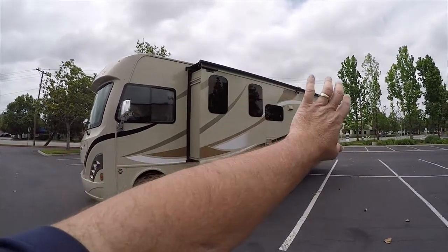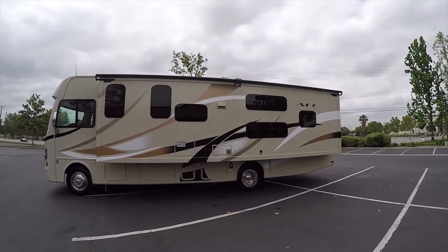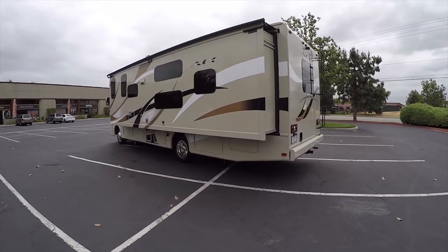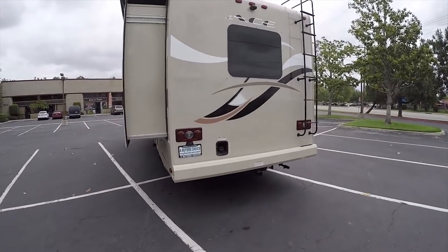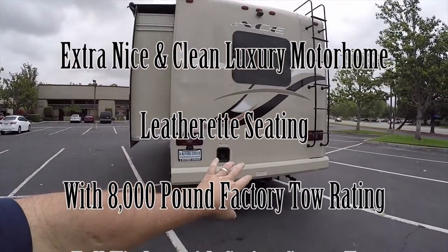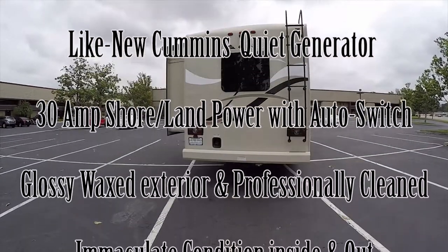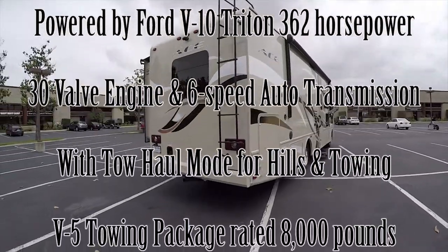This motorhome has a full wall slide out. Instead of having two smaller slide outs, it has one giant slide out for the whole left side. It has bunk beds in it, which really opens up a lot of square footage of floor space and a lot of cubic feet of storage space. It has an 8,000 pound tow package from the factory — most C-class motorhomes only have a 3,000 to 5,000 pound tow rating, and most A-class gas motorhomes don't go above 5,000 pounds.